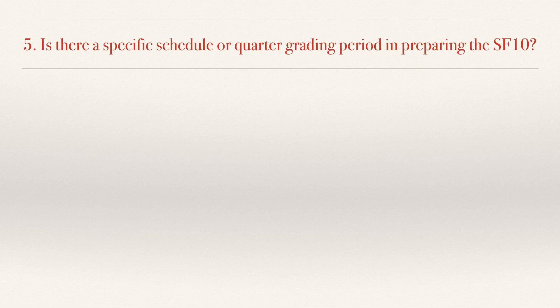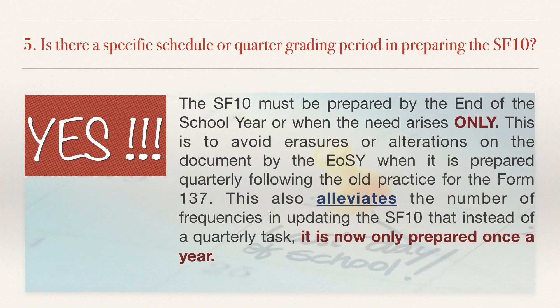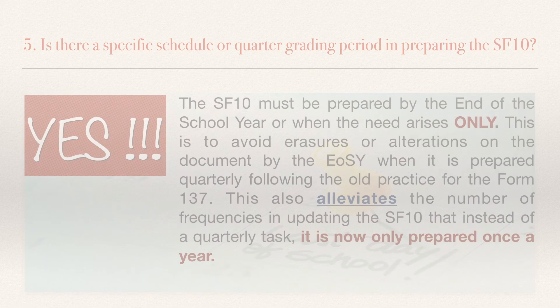No. 5. Is there a specific schedule or grading period for preparing the SF10? Yes. The SF10 must be prepared by the end of the school year, or when the need arises only. This is to avoid erasures or alterations on the document that can occur when it is prepared quarterly, following the old practice for the Form 137. This also reduces the frequency of updating the SF10 — instead of a quarterly task, it is now only prepared once a year.